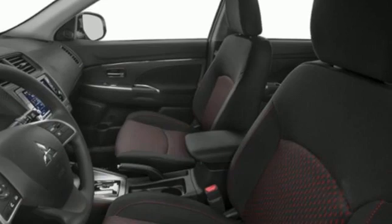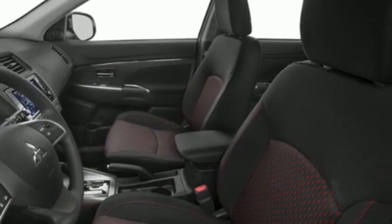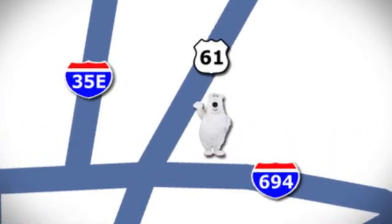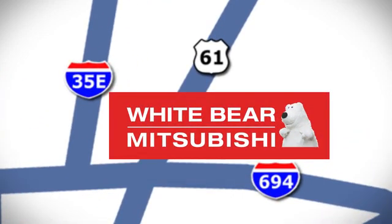Find your own lane in this Mitsubishi. Stop in for a test drive and make it yours today. We're conveniently located at 3400 Highway 61 North in White Bear Lake, Minnesota.